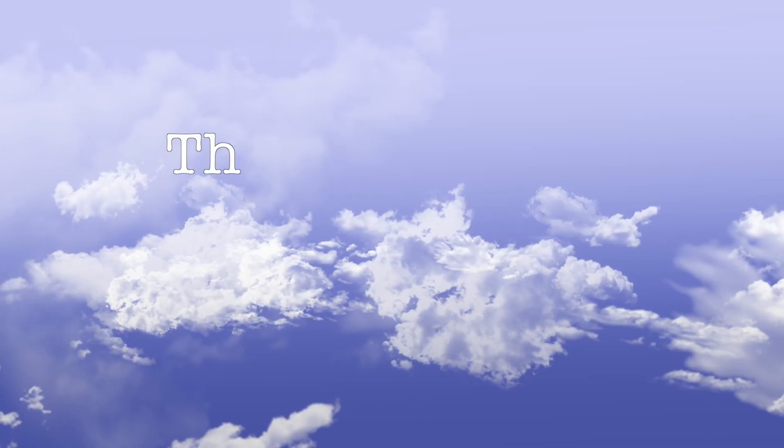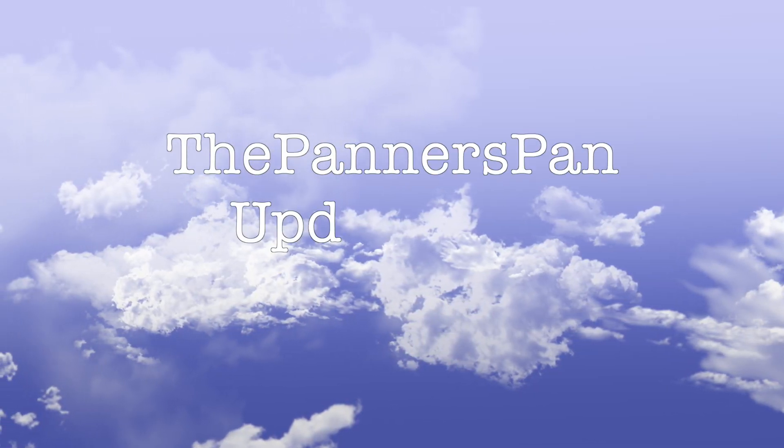Hi guys and welcome back to my channel. Today I have an update for the panner's plan for you, and I'm pretty excited about this one because we're rolling a product out. I'm sure you can guess which one, but let's jump right in — and of course leaving that one to the last.